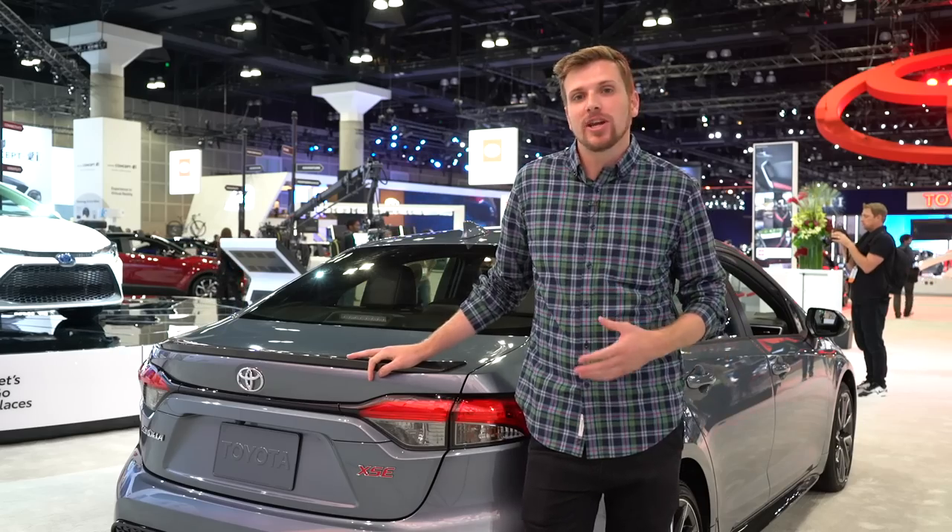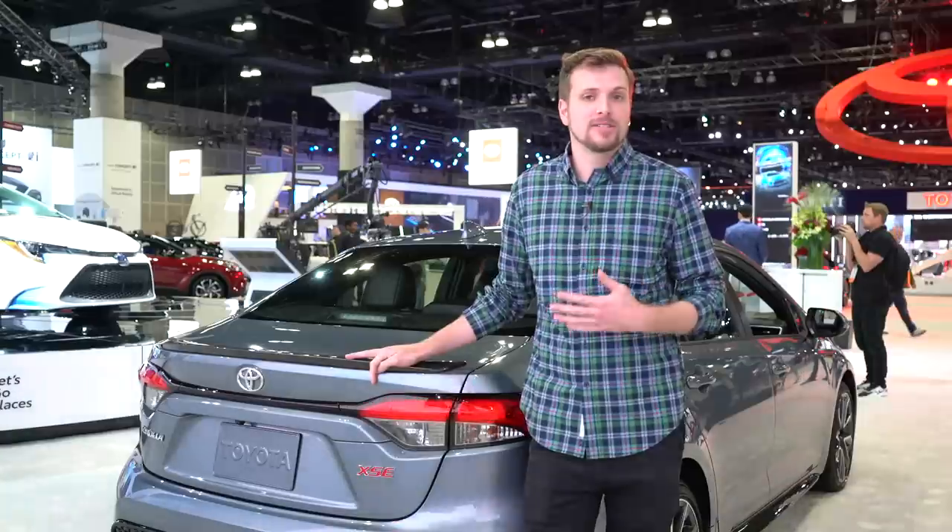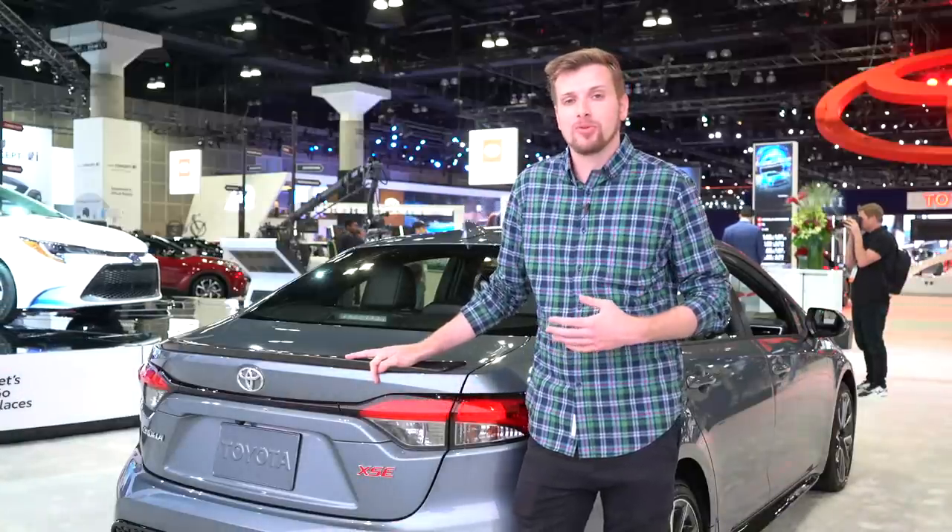Even in its 12th generation, the Toyota Corolla stays true to its core values. Now it's just better looking and loaded with more tech. And with Toyota's TNGA platform underneath, it should be pretty fun to drive, too. Have a great weekend.